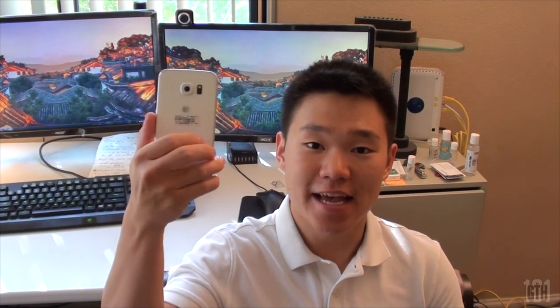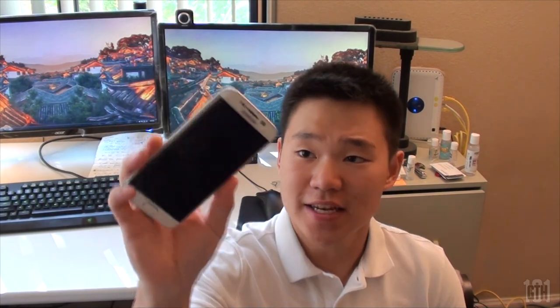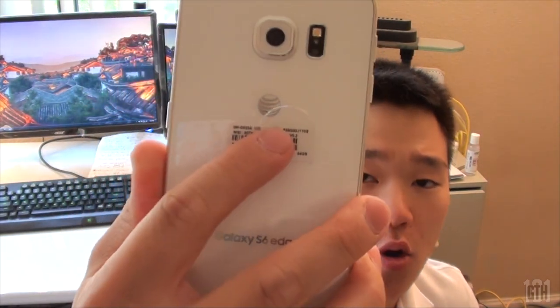I got the Samsung Galaxy S6 Edge, and there are two different types of phones: the phone that's for your carrier, and the unlocked phone that does not have the AT&T logo on it. The reason why you have the AT&T logo on it is because AT&T is financing the phone for you.